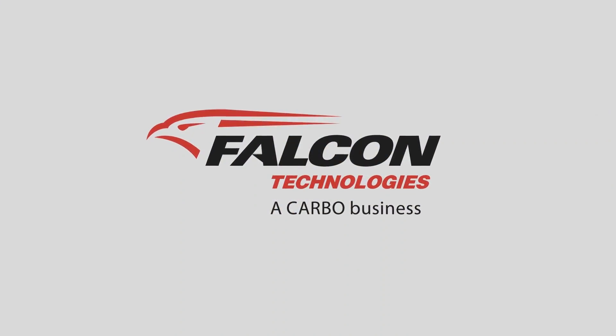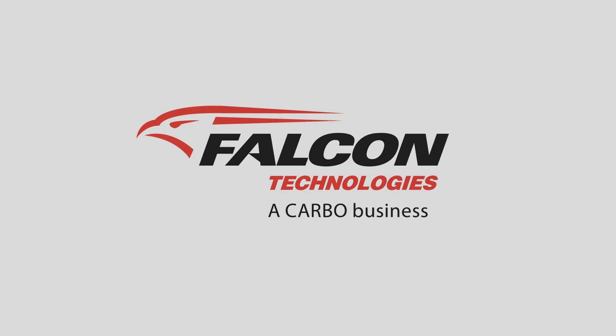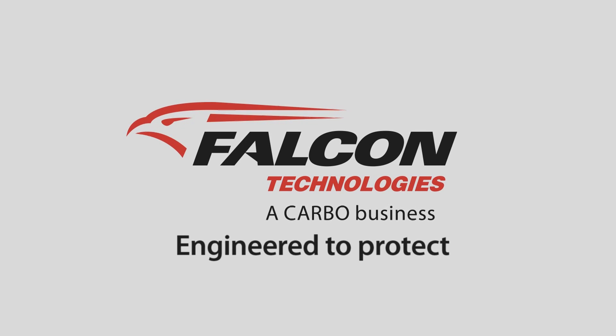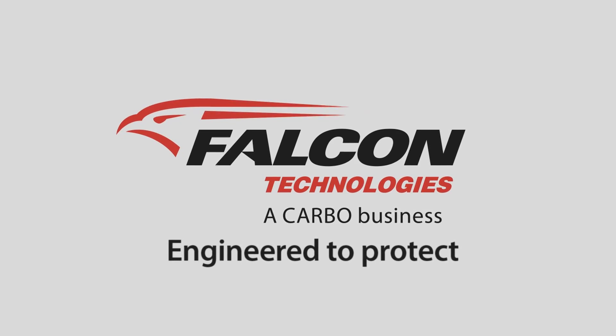Falcon Technologies provides products and systems developed with the most advanced technology to guard against leaks and spills. The unique Falcon Liner system is engineered to protect your investment, the environment, and your reputation.